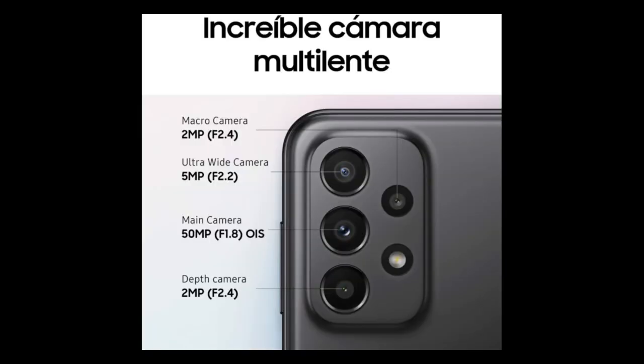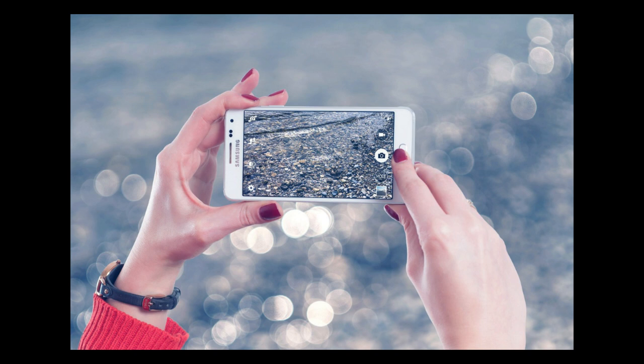The Samsung Galaxy A23 5G includes a number of cameras, even though the secondary ones are more affordable. A 50MP main camera with OIS, a 5MP ultra-wide camera, a macro camera, and a depth sensor are all located on the back. By default, the main camera records 12.5-megapixel images, and during the daytime they come out well with lots of resolved detail, correct color, and low noise levels. The natural appearance of this camera is its best feature.